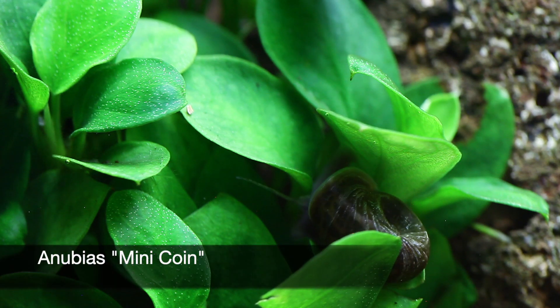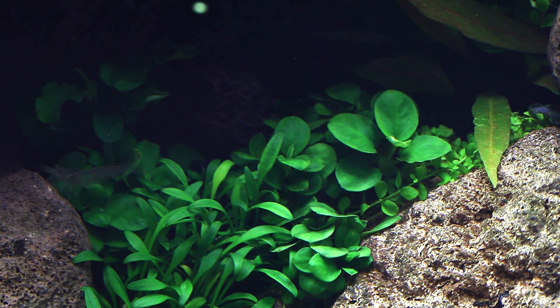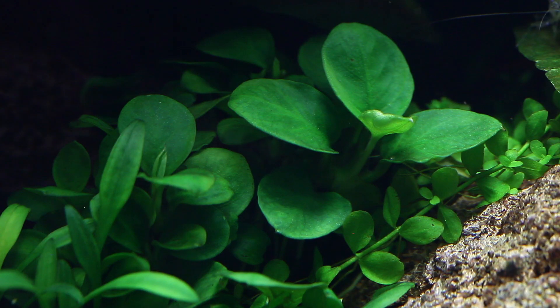Anubias minima is attached between the driftwood and lava rocks in the foreground behind the Cryptocoryne parva. Some portions of the plant have damaged leaves, so these should be removed to allow the plant to spend its energy on growing fresh new healthy leaves. It's a very slow grower with small leaves compared to other Anubias species, making it perfect for low maintenance aquascapes.